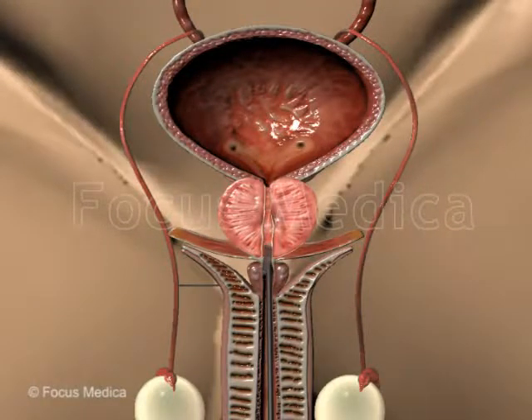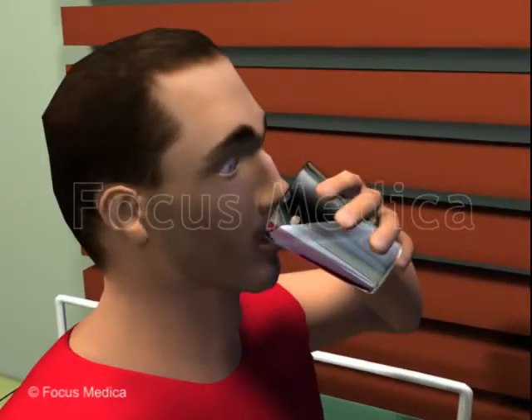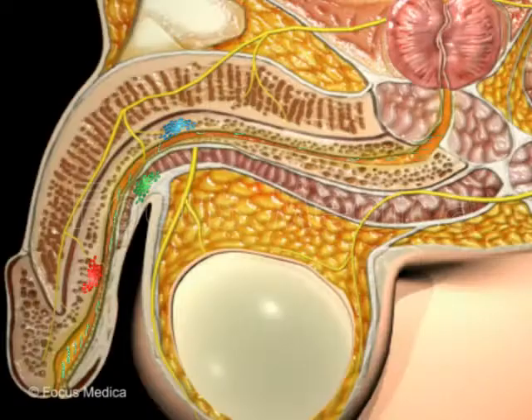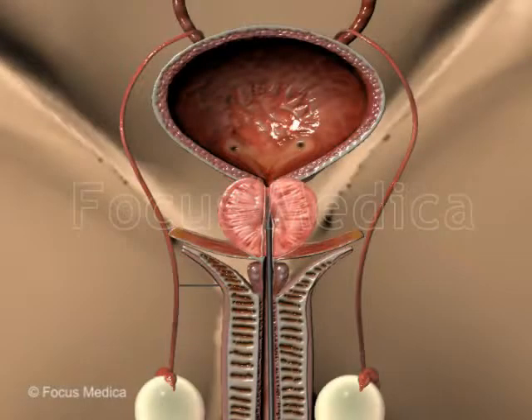Surgical treatments for BPH. If drug treatment is not effective, or if there are significant complications, like blood in the urine, recurrent urinary tract infections, swelling of the kidneys, or kidney failure, surgical removal of the enlarged portion of the prostate is considered.